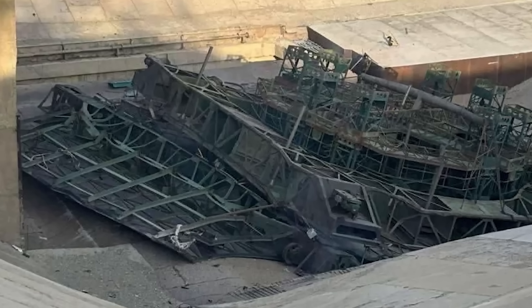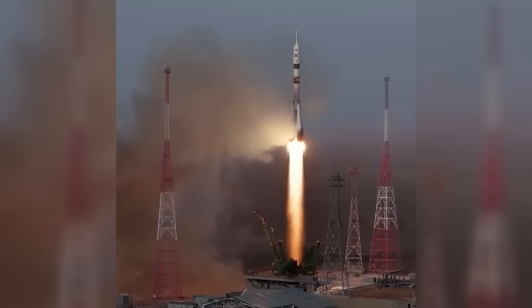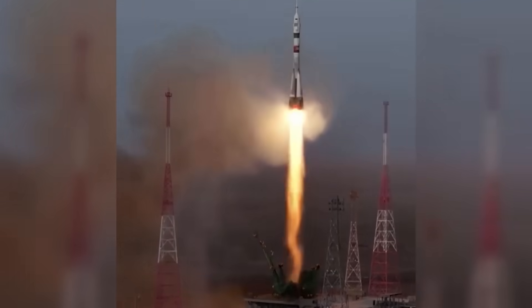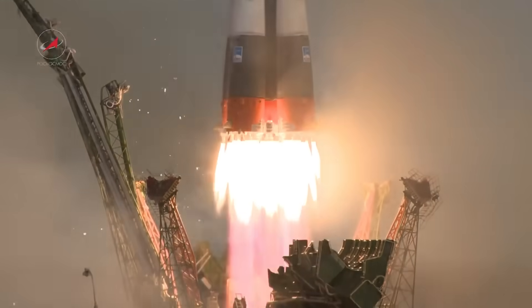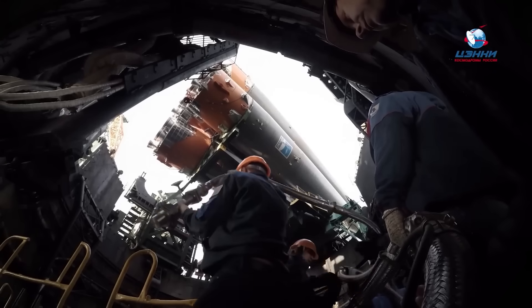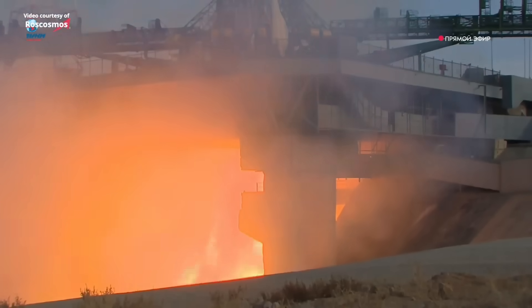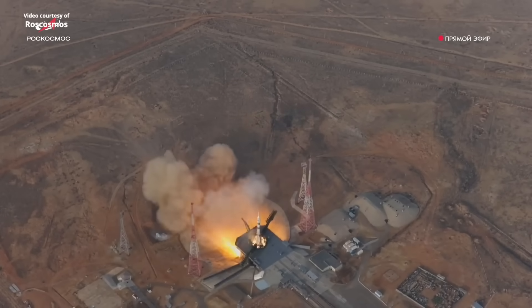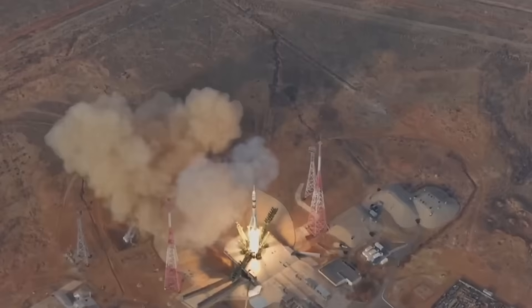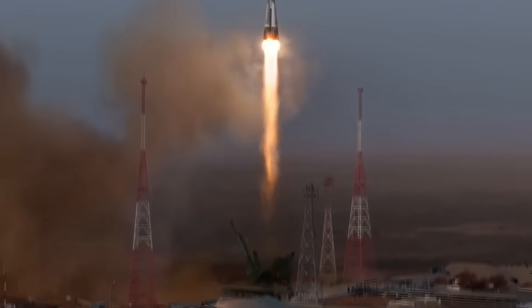What made the incident even more surprising was that the rocket itself behaved exactly as expected. Soyuz engines always ignite while the rocket is still held firmly in place — this is a normal part of the design. For several seconds, the engines blast at full power while the vehicle remains stationary. Only after those seconds pass does the rocket release and rise. It's a method that has worked reliably since the 1960s.